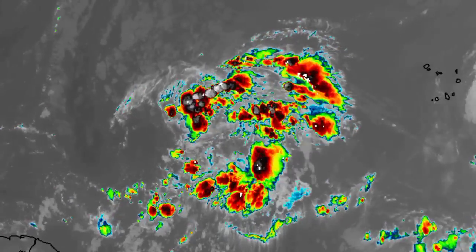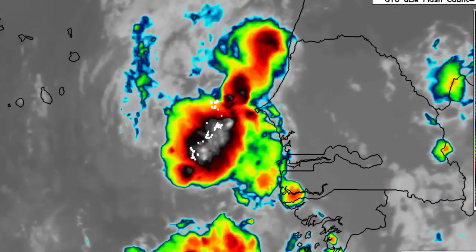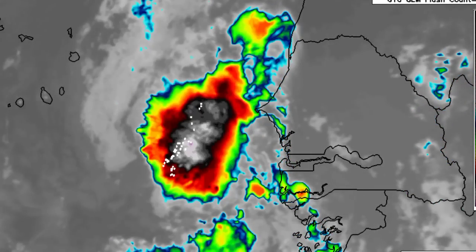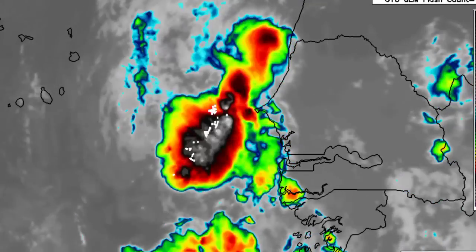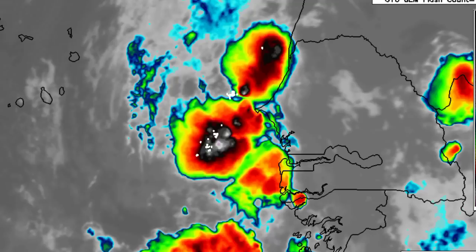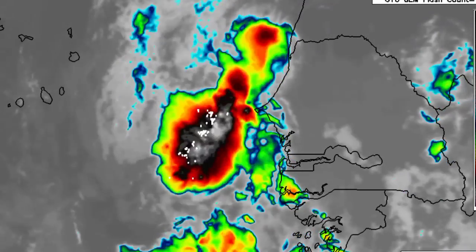Looking at this other wave off Africa — we have this blob of shower and thunderstorm activity. While it is going to be making its way to the west and west-northwest, the Cabo Verde Islands is likely to experience some heavy rainfall due to all of that activity taking place within that tropical wave.